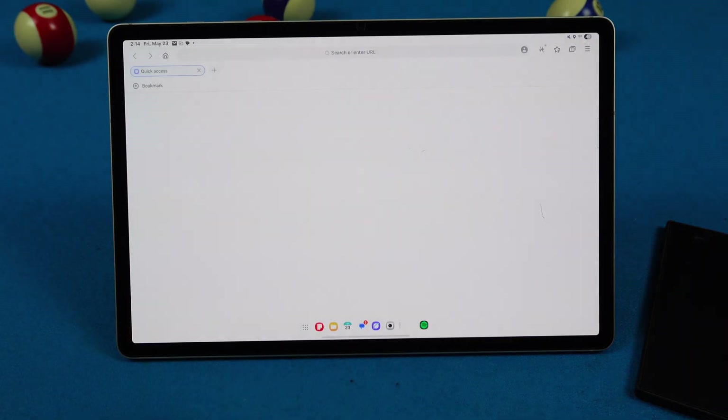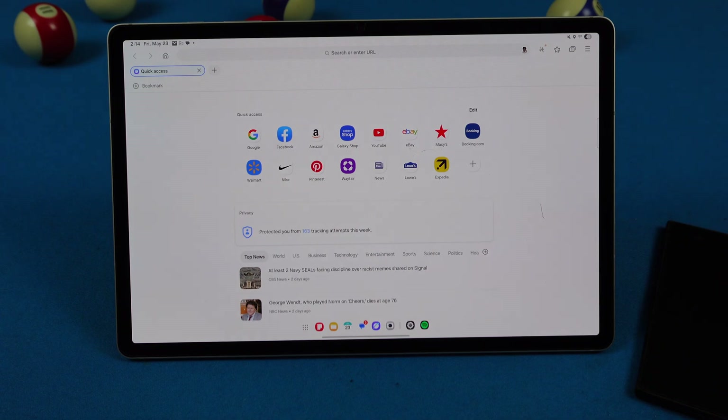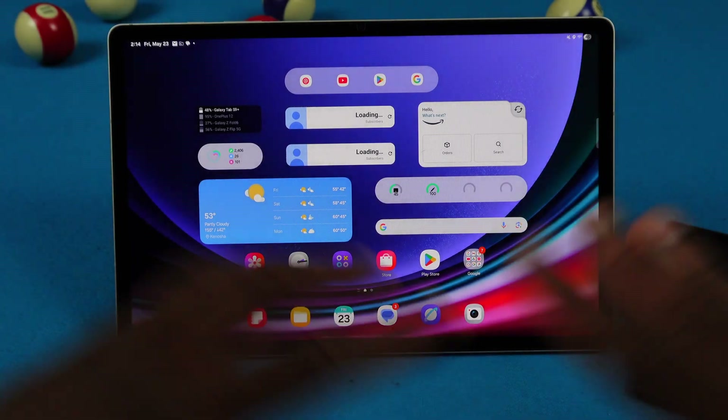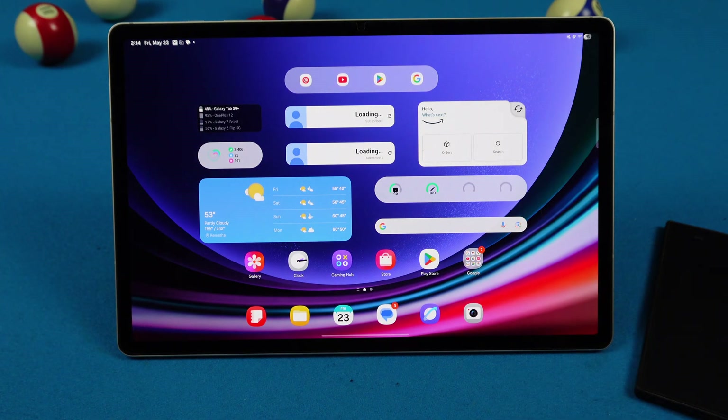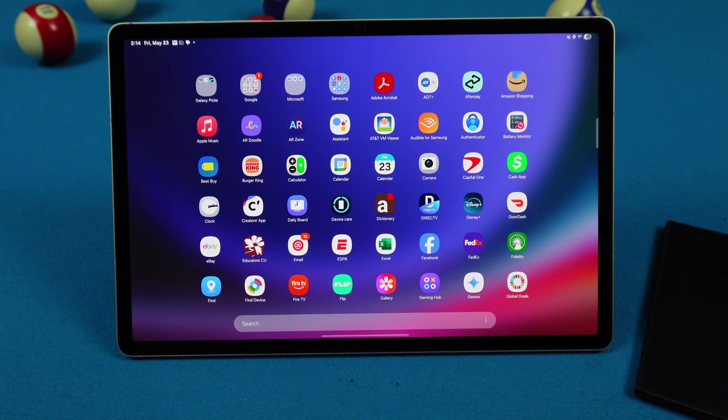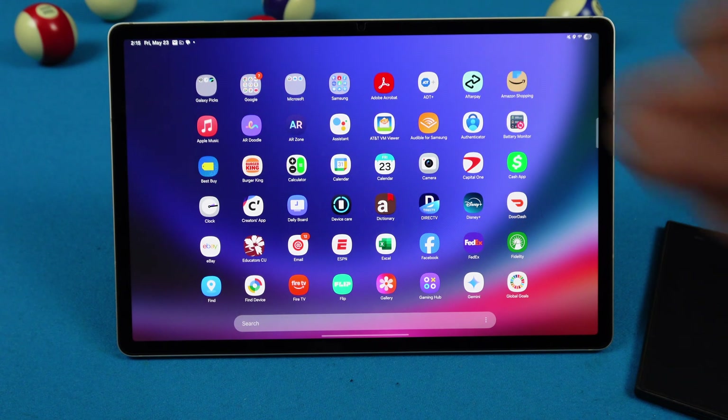That's pretty much all we really got for the One UI 7 update on the Tab S9 Plus, and Galaxy Tabs in general I assume. Samsung Internet didn't get any changes. Pretty much everything is just visual — new icons, new bubbles, blur effects. Everything we got on the phone, we got on the Galaxy Tab, and nothing else.